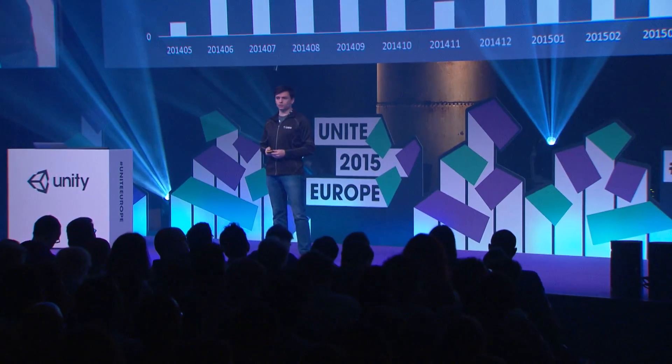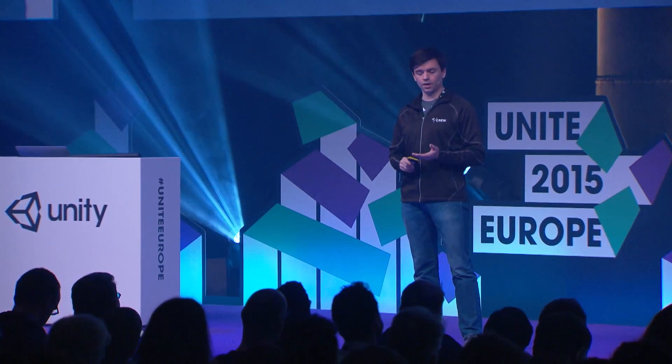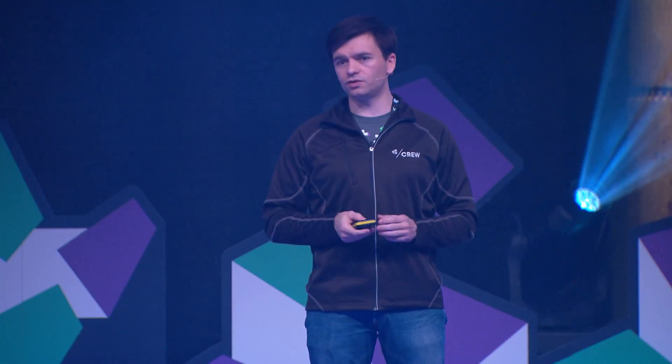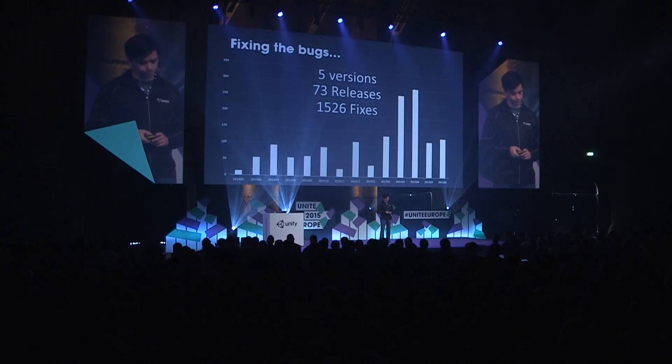We want to do more of that. We're increasing the size of the team, the pace, and the versions we're supporting. During this year we've been able to ship patches on five different versions: 4.3, 4.5, 4.6, 5.0, and 5.1. We've shipped 73 patches and releases — some are editor updates you'll get automatically, some you'll get from our site. Through that we've been able to ship over 1,500 fixes on a fast cycle. We want to unblock you even faster than we've done today. So we're hiring — if anyone knows good people, please send them my way.